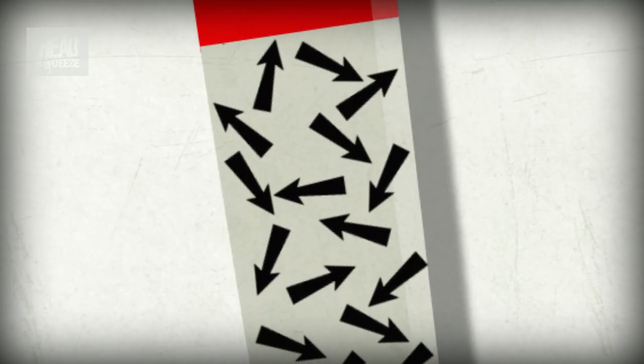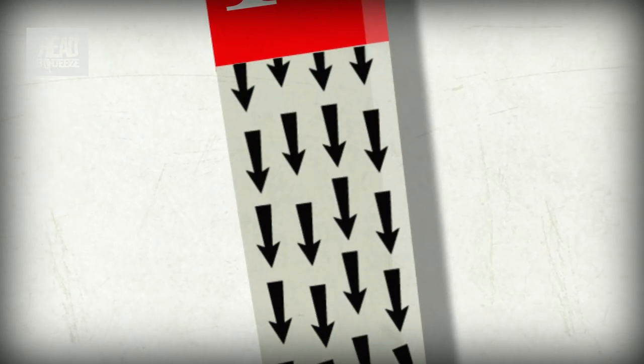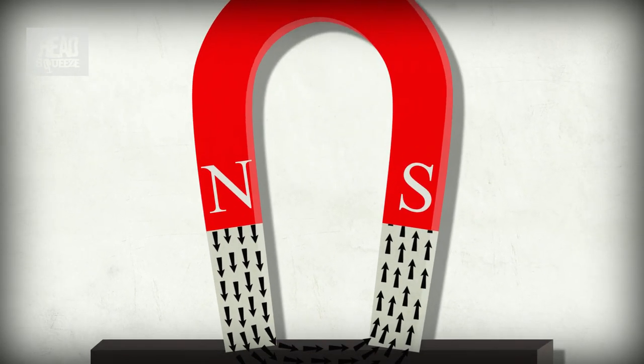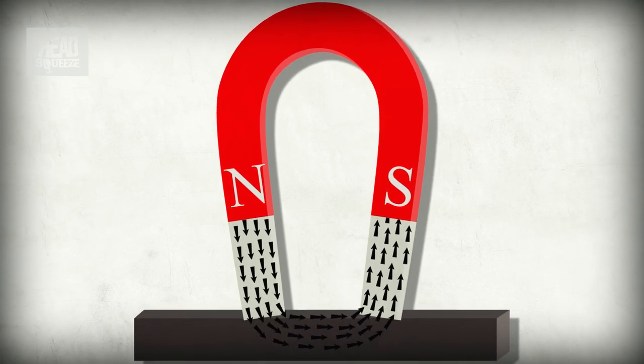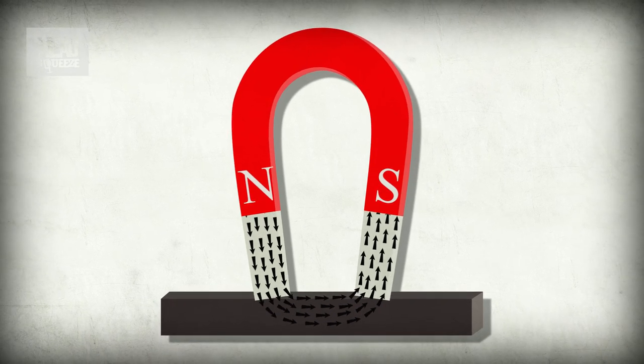But in a magnet, most or all of these magnetic domains line up in the same direction. And rather than cancelling each other out, the tiny magnetic fields combine to form a big, aligned magnetic field. And the more of them there are, and the denser the material, then the stronger the magnetic field will be.